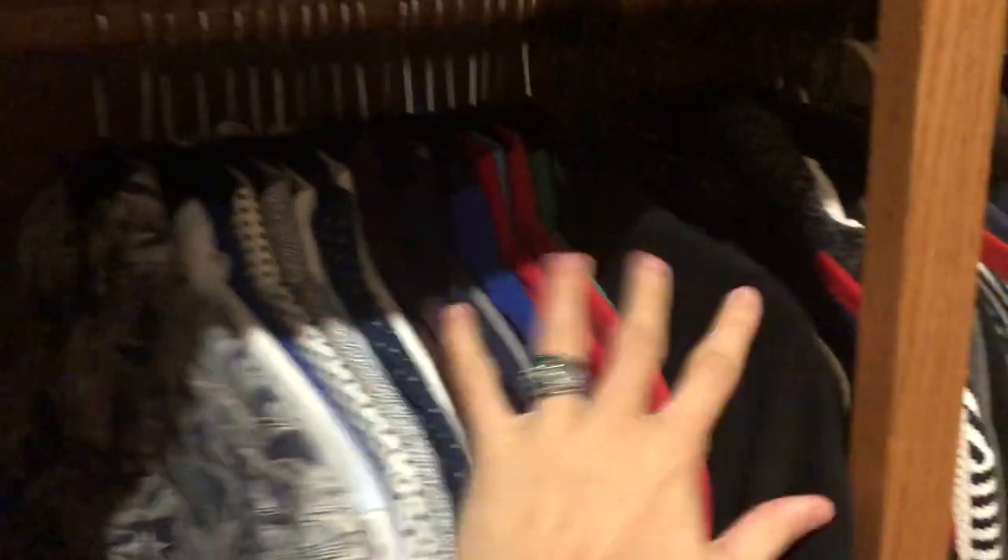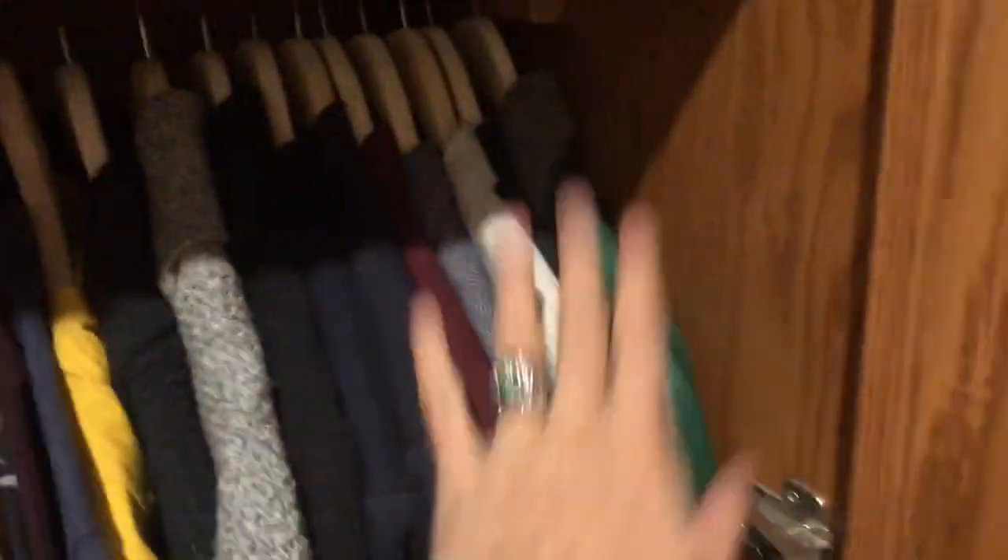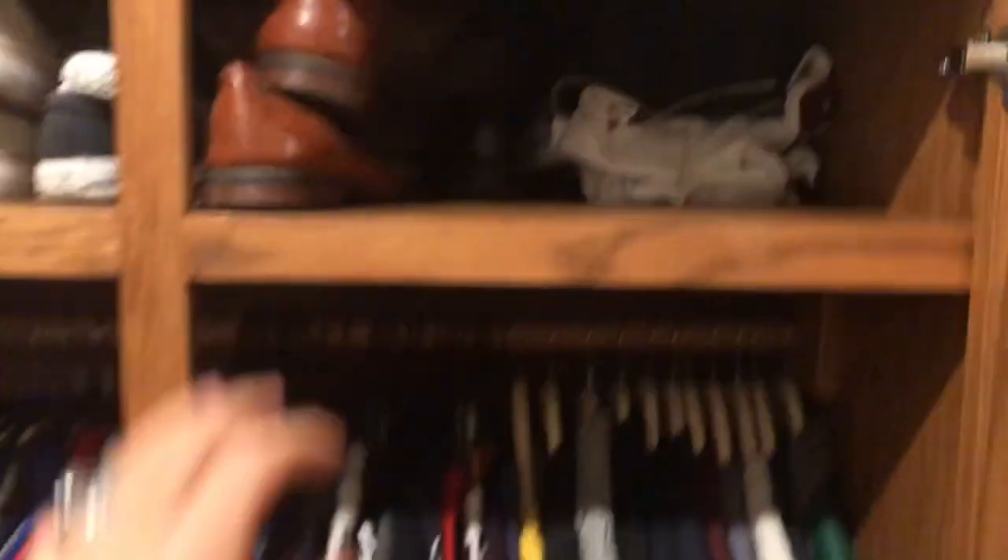Starting with my wardrobe — my friend just called and interrupted me; we're supposed to go to dinner but she's gonna have to wait. So here are all my clothes: t-shirts, button-down shirts, sweaters for when it gets freezing cold, jackets, cardigans, and blazers. I brought everything.